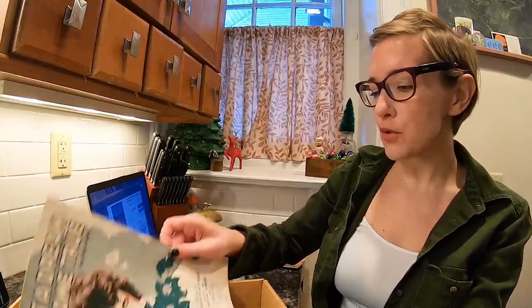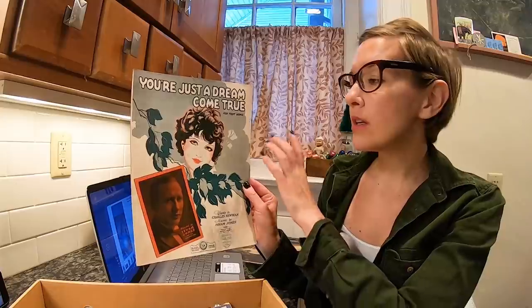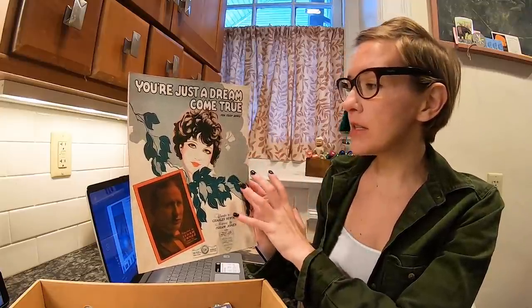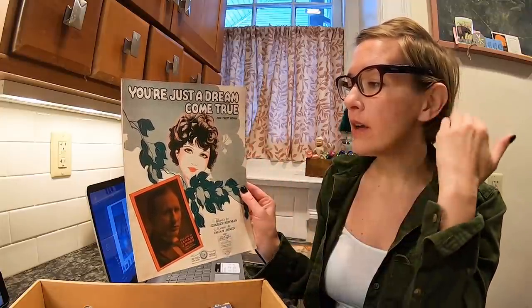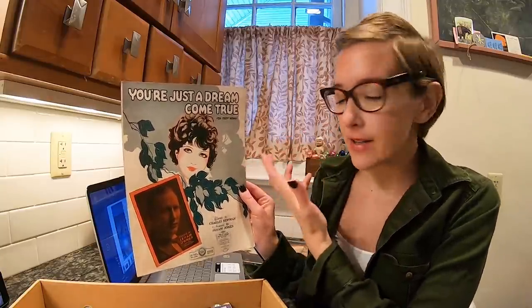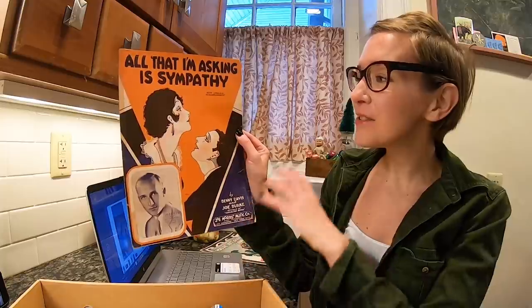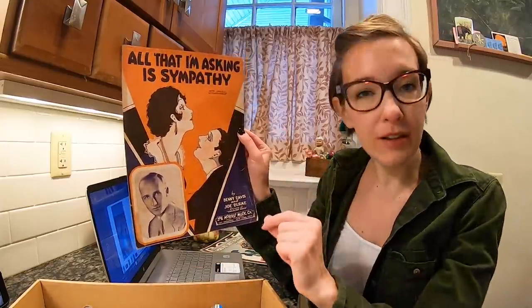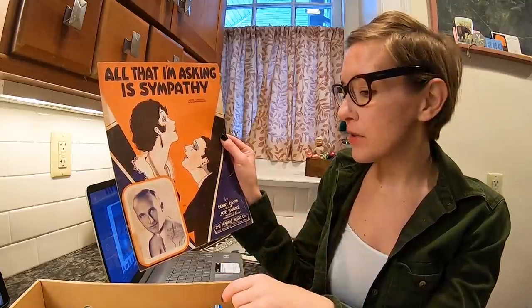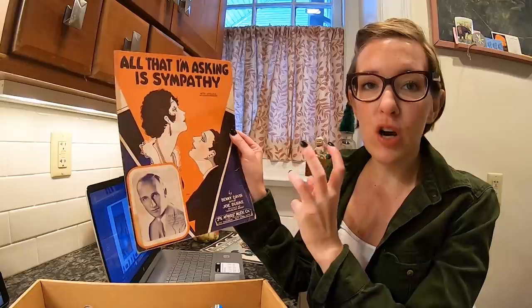You're Just a Dream Come True — a Foxtrot song. Again, you have the image. These were common during this time. We have the woman with the stylish hair, the made-up lips — just looks great. All That I'm Asking Is Sympathy — so many uses. Ukulele accompaniment — everyone loved the ukulele during that time. But again, great cover art, draws your eye immediately, many uses to repurpose this.